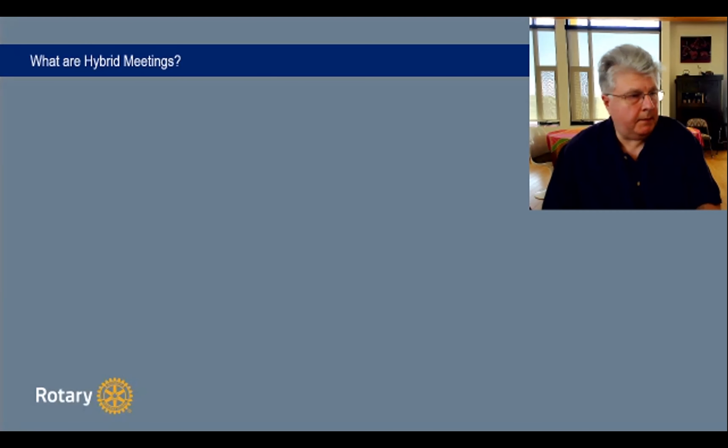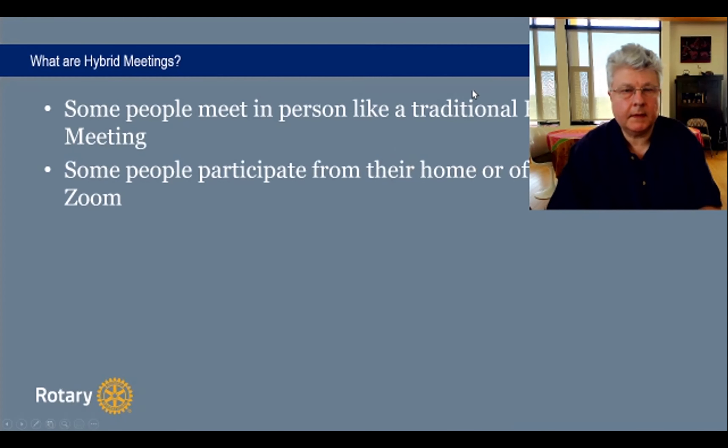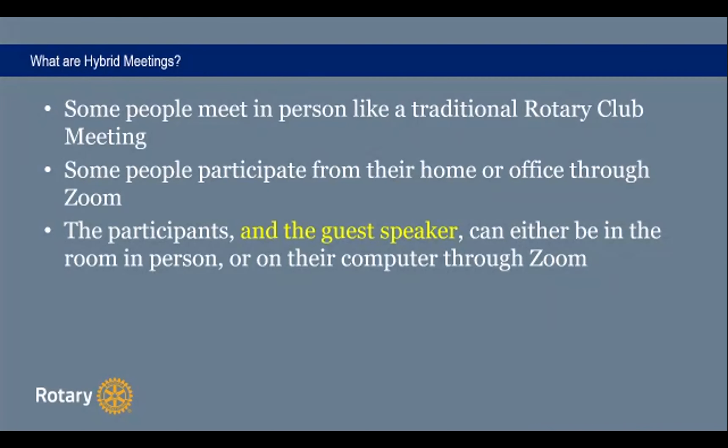So what are hybrid meetings? These are meetings where some people meet in person, like a traditional Rotary Club meeting, and some people participate from their home office or through Zoom. The participants and guests or speaker can either be in the room in person or on their computer through Zoom, but each person needs to be able to interact with others. The guest speaker can be anywhere in the world and participate through Zoom.